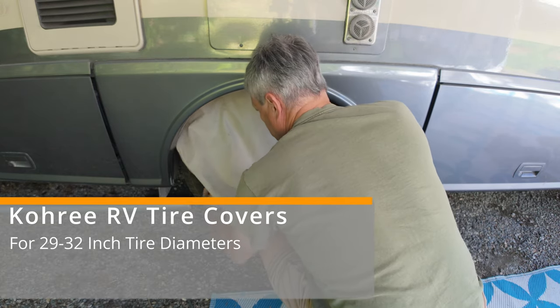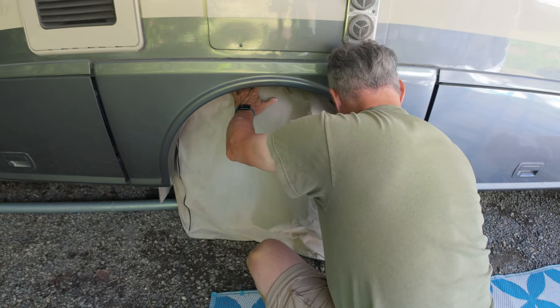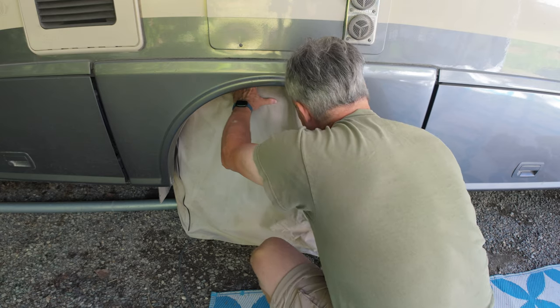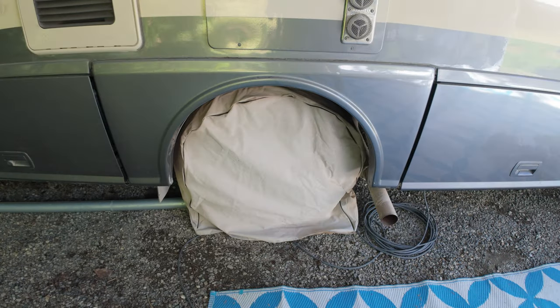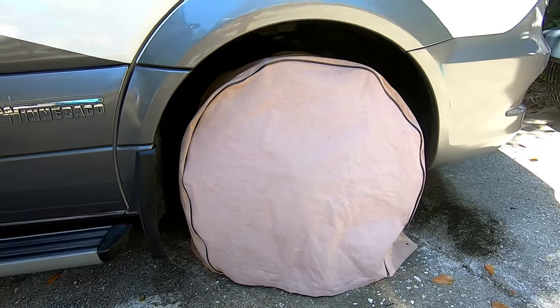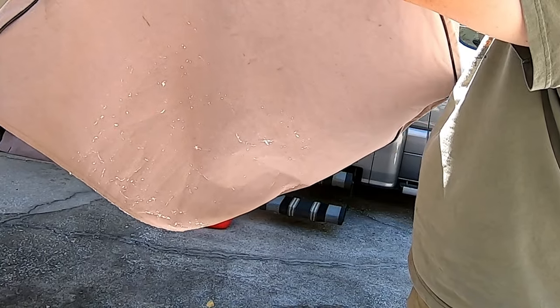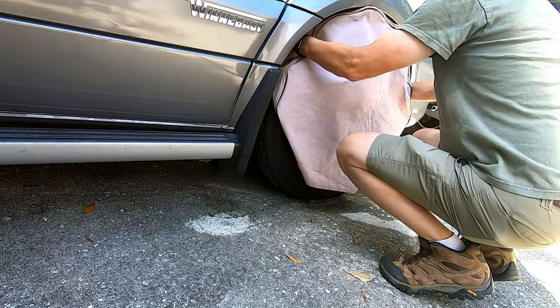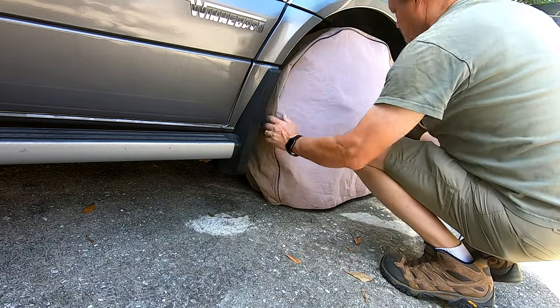These are the Corey wheel covers — this is our second set in the last five years. I bought the first set when we got the RV, and they lasted almost three years. The sun really beats them up, which makes sense because they're protecting the wheels from the same damage. The first set started ripping — the fabric was giving way mostly due to UV rays and constant exposure to rain, wind, and dust, eventually developing little holes. So we bought the same ones again and we're hoping to get at least three years out of these.